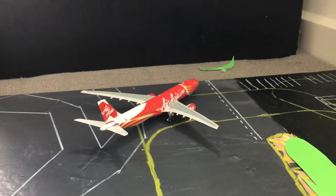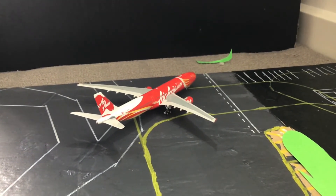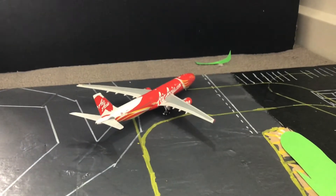Then over there we have an AirAsia X A330-300, and this is going to head off to the Gold Coast as well.